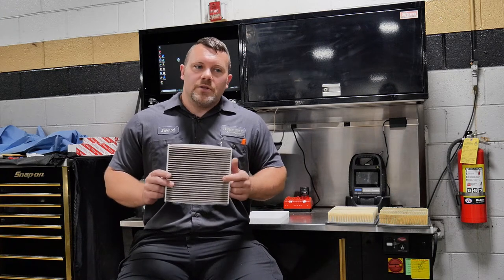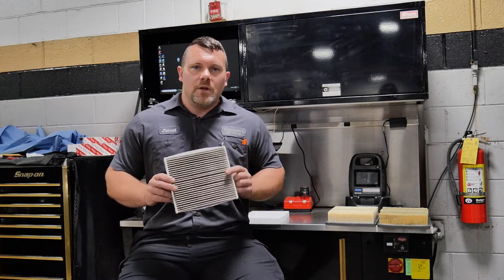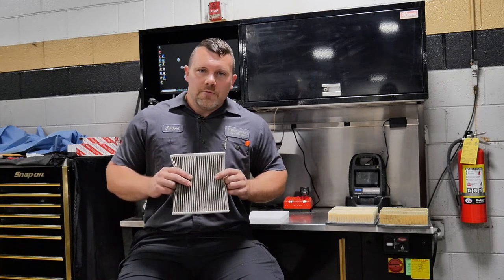We recommend checking these about every year or fifteen thousand miles. We do these at every service — we check and inspect them and we'll let you know what they are like and if they need replacement.